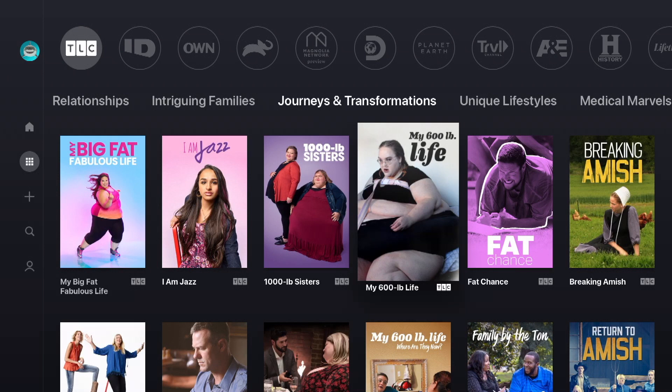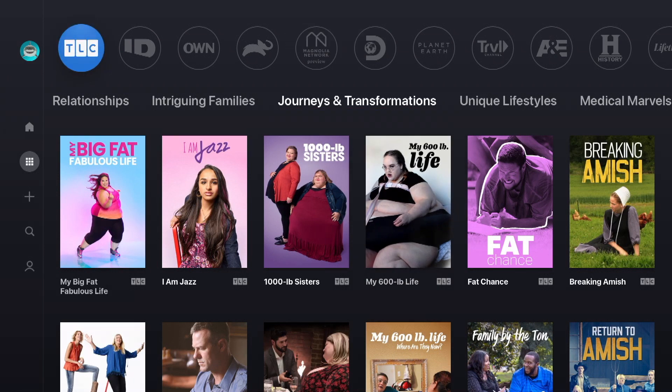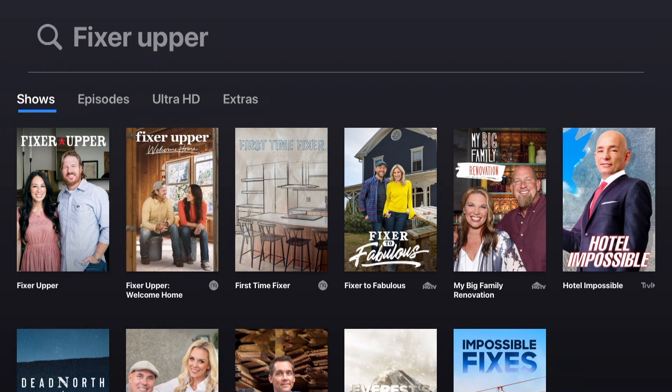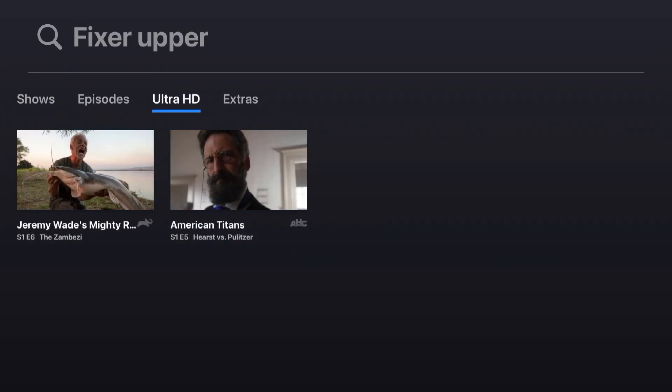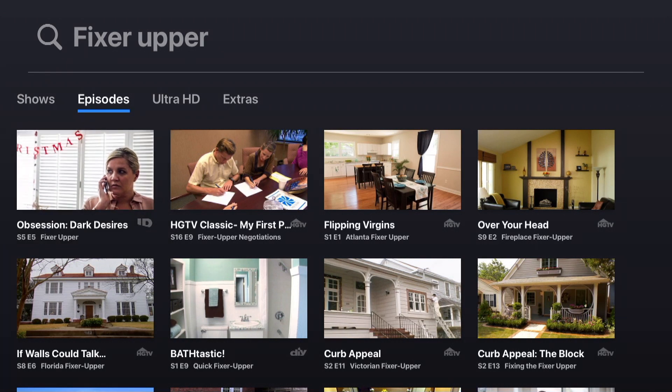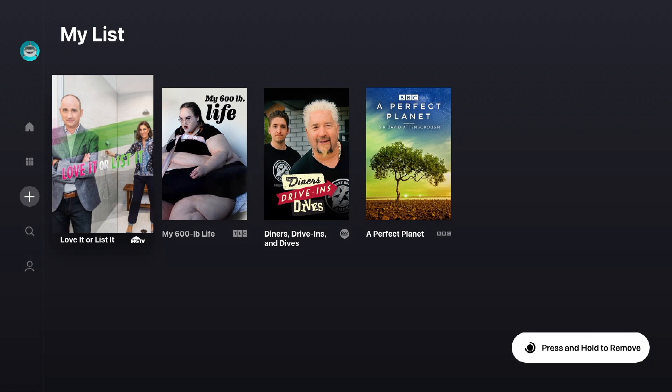If you tap and hold a tile it will add it to your list, making it easy to access from the My List section. You can also do this by going to the details page and selecting My List as well. The search on here is really powerful — you can search by genre like true crime, personalities like Bobby Flay, individual channels, or shows like Fixer Upper. When you search it has four different options including shows, episodes, UHD which is ultra high definition if there's any 4K content, and then any extras. As you're going through Discovery Plus you can start adding things to your list so you can very quickly access your favorite shows.